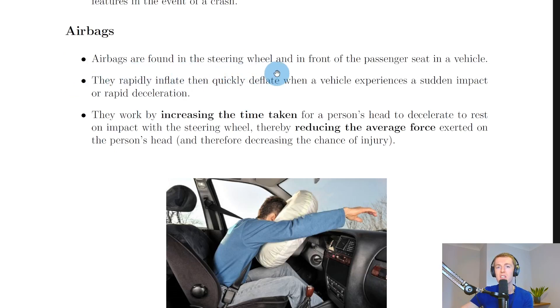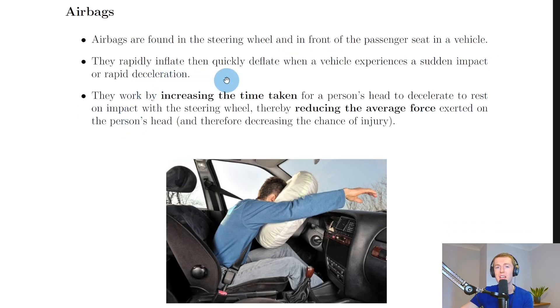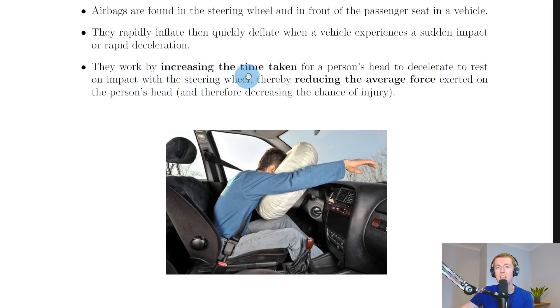Airbags are found in the steering wheel and in front of the passenger seat in a vehicle. They rapidly inflate then quickly deflate when a vehicle experiences a sudden impact or rapid deceleration. The way they work is by increasing the time taken for a person's head to decelerate to rest — i.e. slow down on impact with the steering wheel — thereby reducing the average force exerted on the person's head.